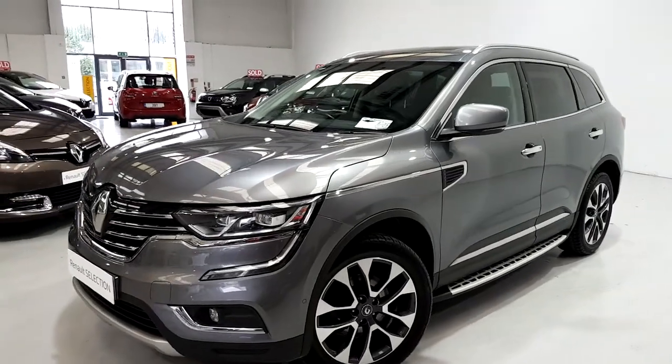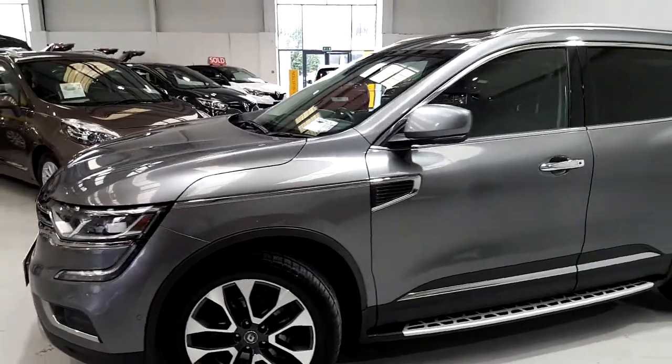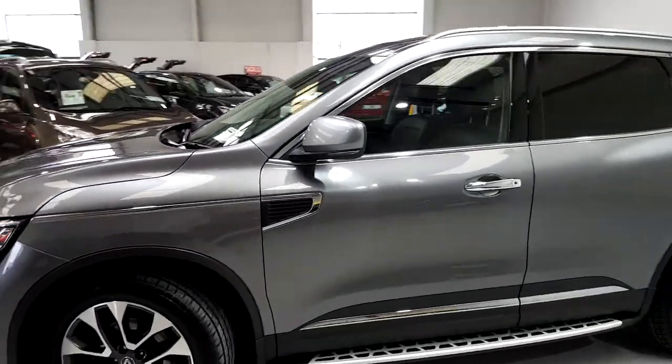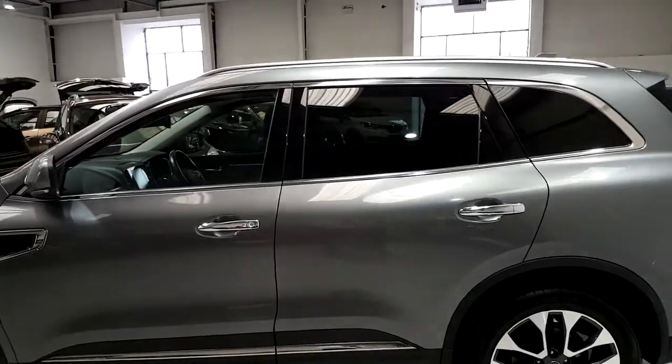Hi, welcome to Dinahy Motors here in Limerick. We have here a 2018 Renault Koleos 2.0L 175bhp, finished in 4WD and also in grey metallic.